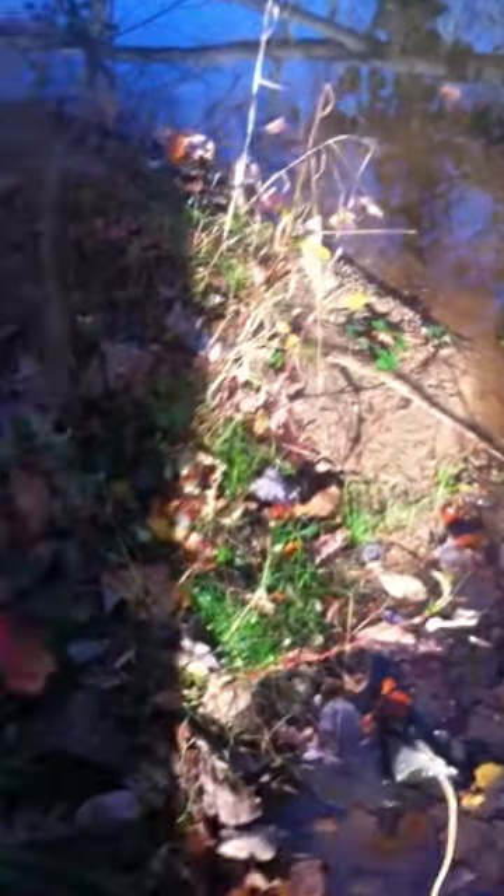It's right here on this creek bend. There's some tracks there, so I made a pocket set right here. And we got this coon here.